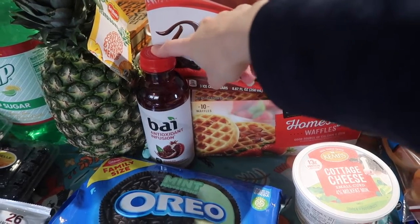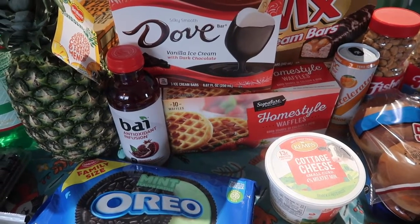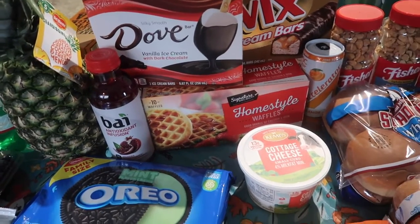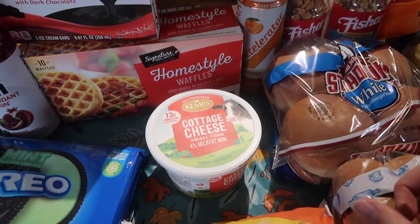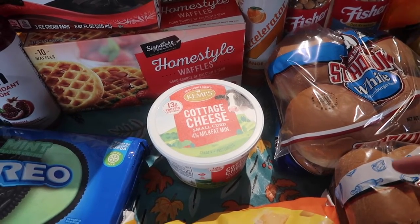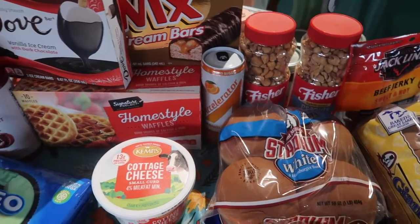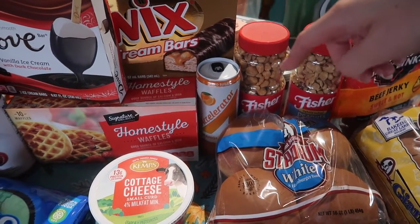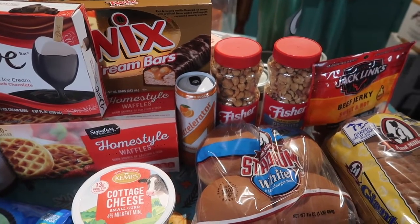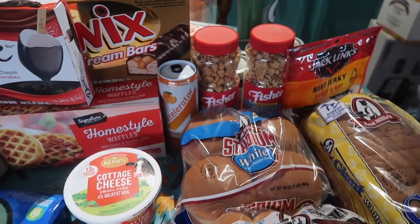I also had some non-advertised Just for You coupons. The Bai antioxidant drink — my favorite pomegranate flavor — was on sale for $2.00 with a 50-cent-off coupon, so I paid $1.50. The Kemp's cottage cheese was on sale for $2.50 for the 16-ounce package and I used a dollar-off coupon, paying only $1.50 — a great price for name brand. There was also an accelerator energy drink on sale five for three dollars, and with a dollar-off-one coupon I only paid 67 cents — awesome price.